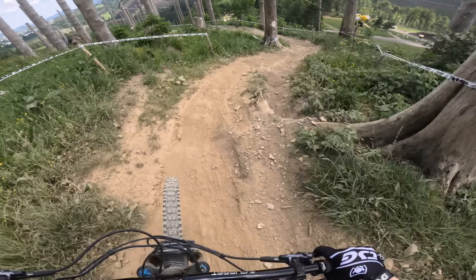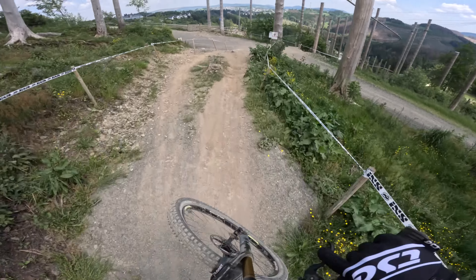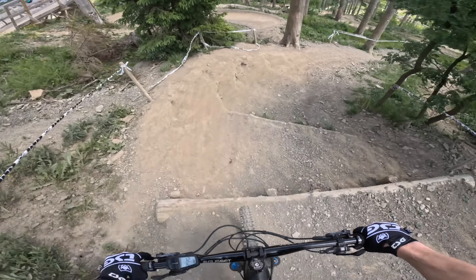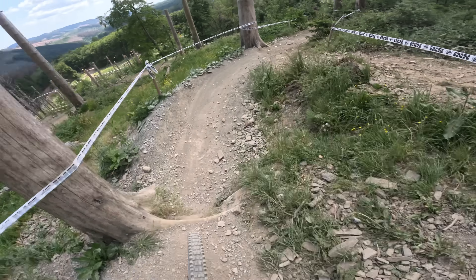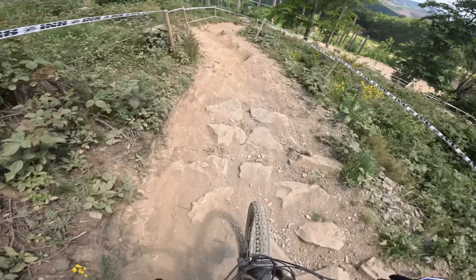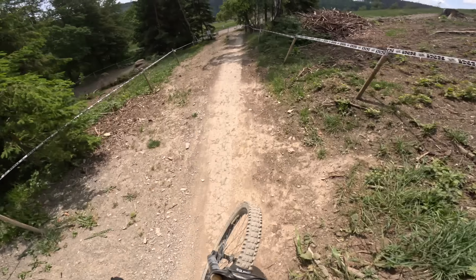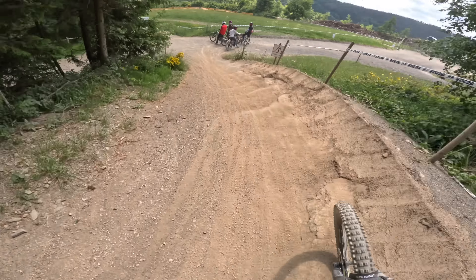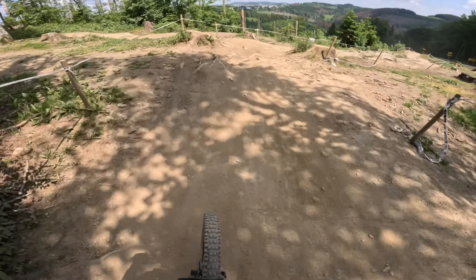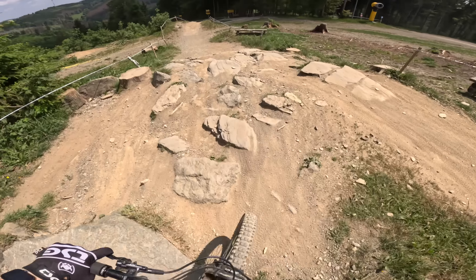We're into some techie DH riding which is so fun once you get the line right - it's actually sick. You jump there into a mini rock garden. This is a weird feature, you kind of just have to plop off of it. Round more rocks - your line choice is absolutely critical on that bit to get a fast line, which is what we're trying to achieve. Zooming into that berm, then the rock garden, then try and pick a quick route through.